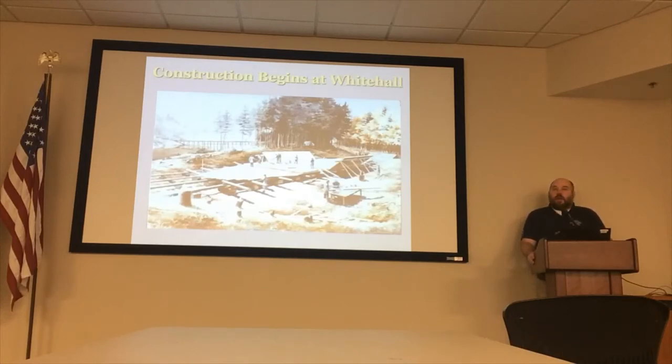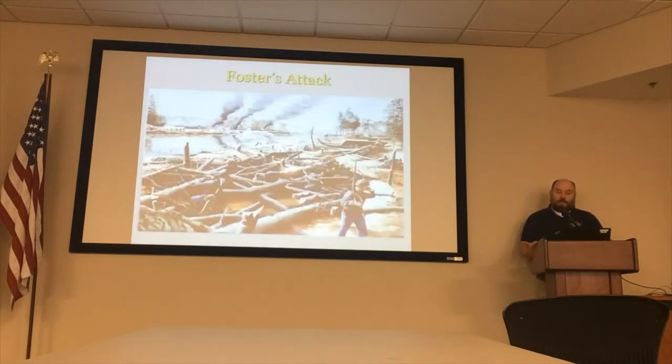Construction on the Noose began at Whitehall on the Noose River — Whitehall is currently called Seven Springs — in October of 1862. Work was slow going, and it was interrupted two months later by the raid of General John G. Foster. Foster came over with about 12,000 men out of New Bern. He first attacked Kinston, then moved down the Noose River towards Goldsboro, his ultimate objective — to destroy the railroad bridge over the Noose River in Goldsboro, a vital link between Wilmington and Weldon, North Carolina, which supplied Lee's Army of Northern Virginia.